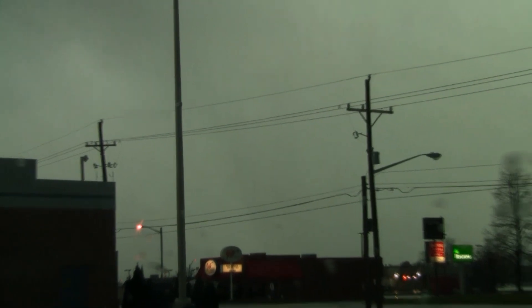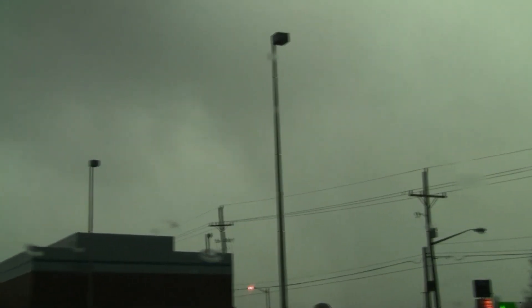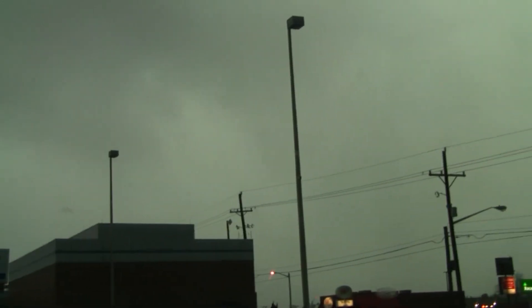The most notable tornado of this outbreak was probably the Washington, Illinois tornado, which was rated high-end EF4 and was very, very damaging. But here we had not one, but two tornadoes.